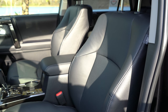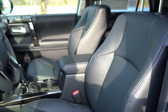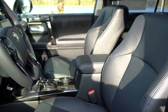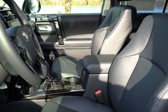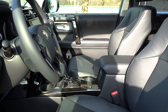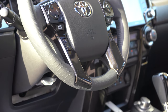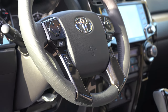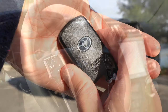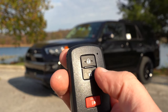Up front, there's an eight-way power-adjustable driver's seat with four-way power lumbar, standard. A power-adjustable passenger seat comes with the TRD Pro. Seating surfaces vary by trim: cloth for SR5 and TRD Off-Road; soft-tex upholstery for Premium, Venture, and TRD Pro — with heated front seats included; and perforated leather with ventilated front seats on the Limited and Nightshade. The tilt and telescoping steering wheel is leather-wrapped on every trim, slightly thicker in the grip, fitting for this rugged off-road SUV.